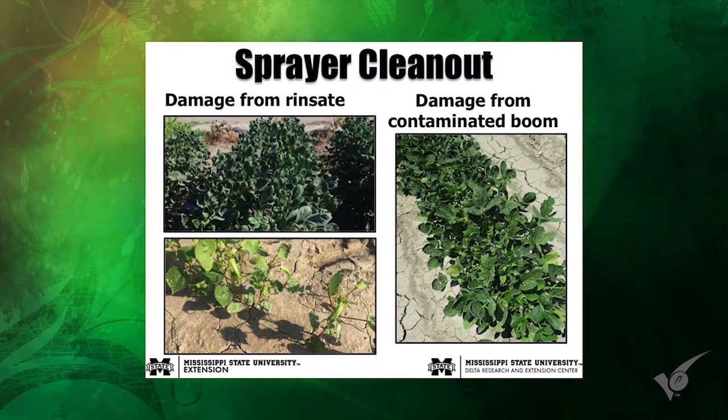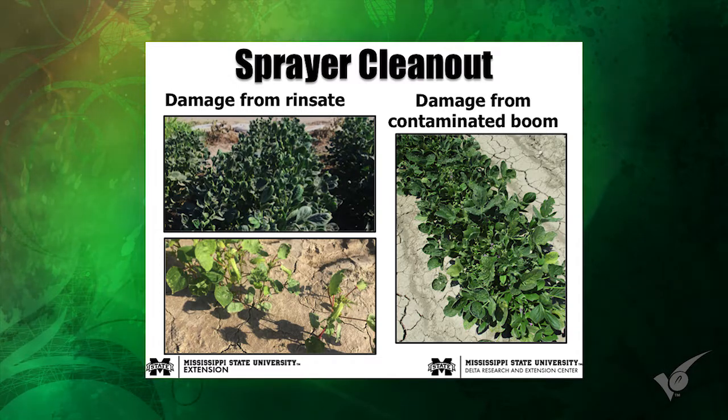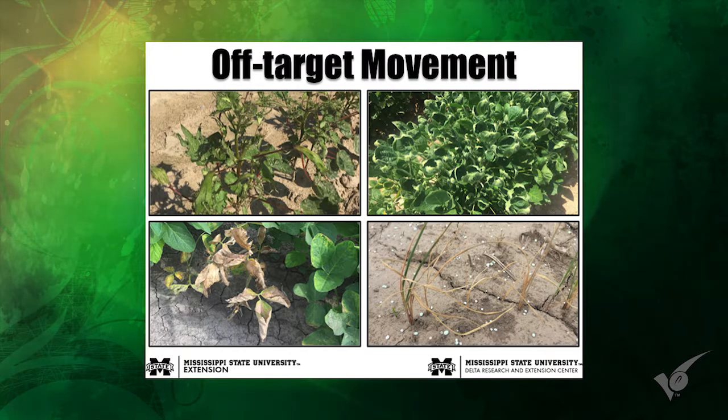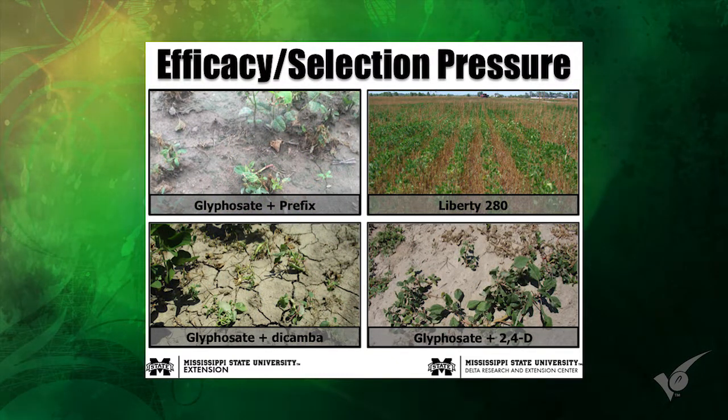Sprayer clean-out is a real deal — damage from rinse-sake, not getting the sprayer cleaned out well, and contaminated booms. The time you need to spend cleaning a sprayer for these applications is probably before you make the application. If you have atrazine or other residues gunked up in the lines, there's a lot of value in getting all that out before you put a growth regulator herbicide in. Off-target movement — that applies to all four technologies. I still spend a lot of time looking at rice with stuff on it that's not supposed to be there, and then of course the off-target issues with soybeans this year.